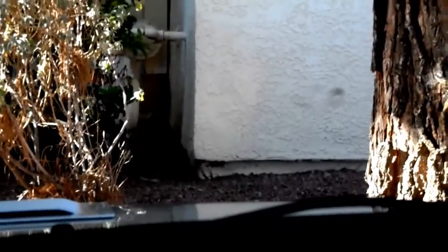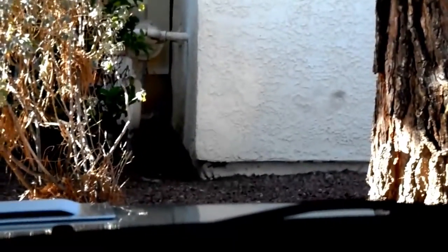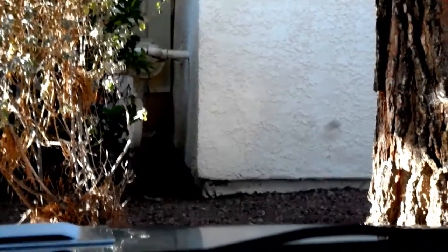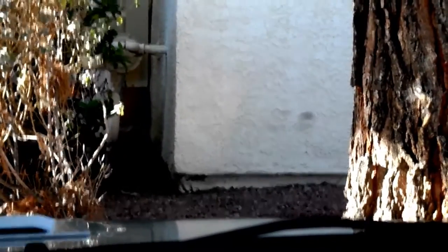This is a 2004 Subaru Legacy 35th Anniversary Edition, 2.5 liter with manual transmission. It has Amsoil Dominator in the coolant, Amsoil 5W-30 in the engine, and Amsoil Severe Service gear lube in the transmission.